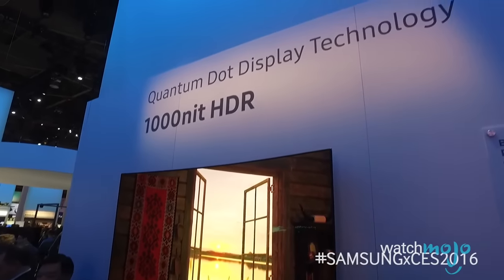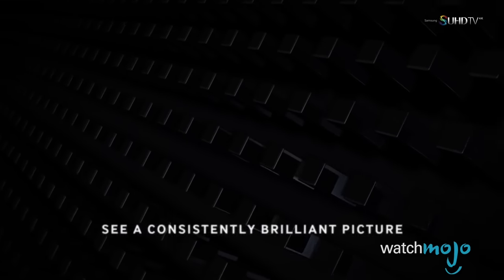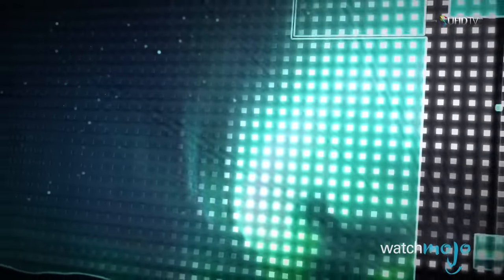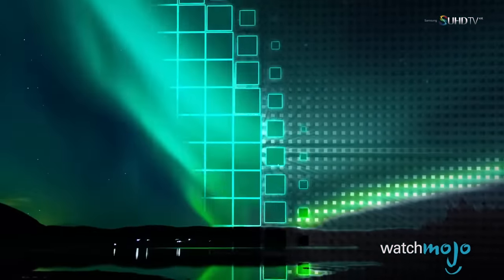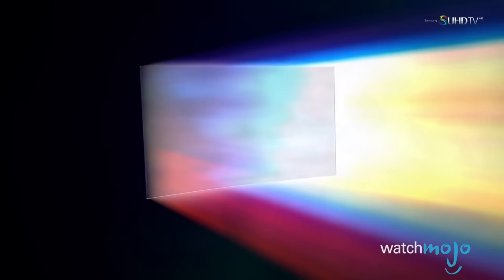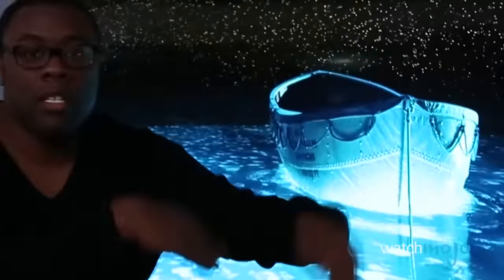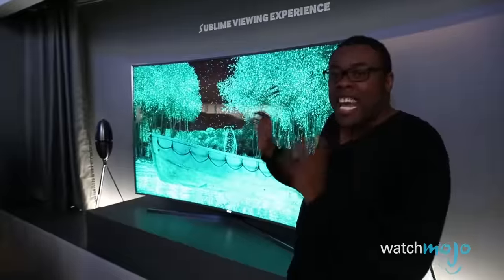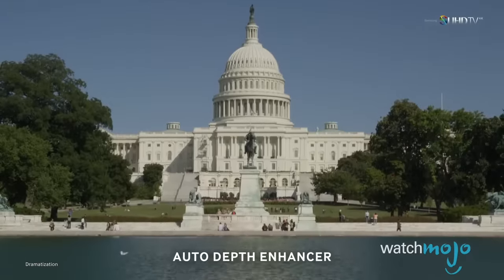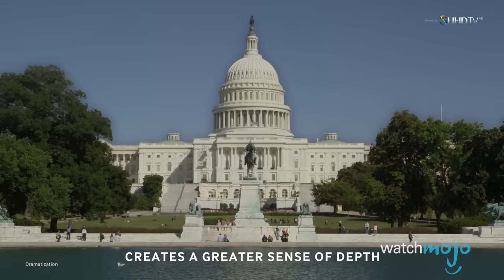While Quantum Dot might sound like something out of a sci-fi flick, it's what's behind this extraordinary picture quality. Quantum Dot offers better brightness than regular 4K TVs, thanks to teeny nanocrystals — microscopic dots as small as one billionth of a meter — laid out in sheets in front of the television's backlight source. These dots are much more efficient at transferring the backlight's photon energy, resulting in higher peak brightness, and thus enabling support for HDR, or High Dynamic Range. HDR TVs display pictures with a greater difference in the brightest and darkest parts of the image, and therefore they look a lot more lifelike.